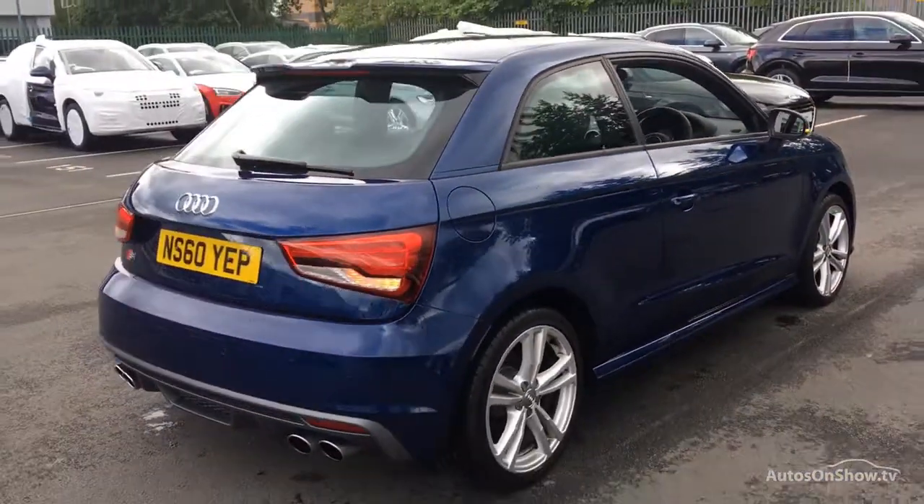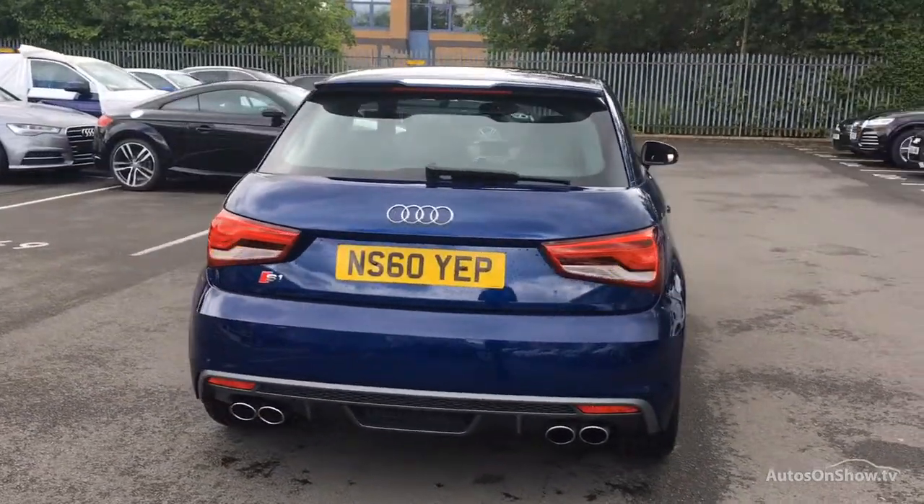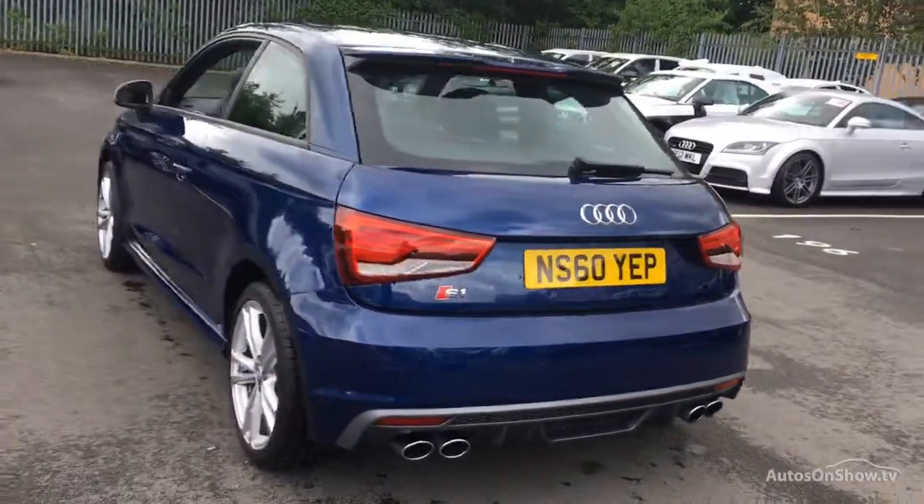Each car is subject to 45 stringent mechanical, interior, and exterior inspections. Only when it has passed all these will we move on to a thorough road test.